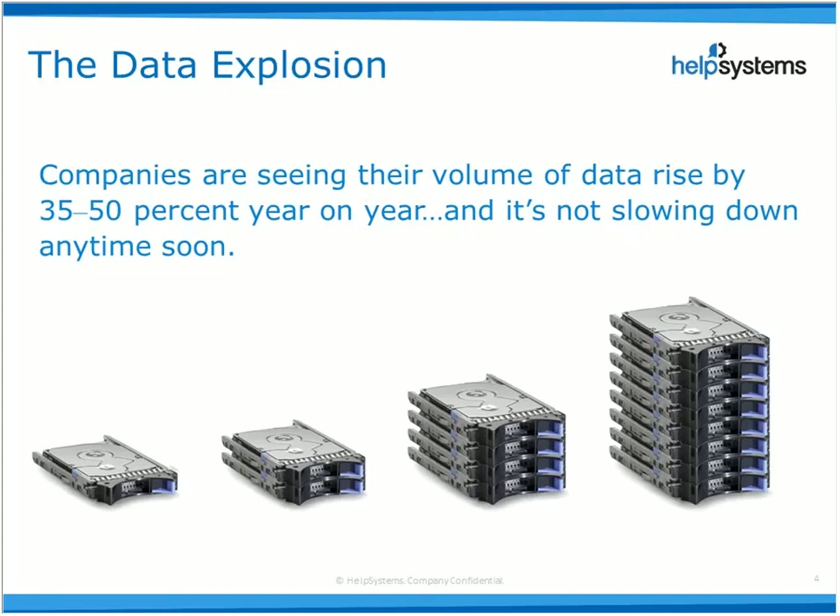Many admins like to keep IBMi resources away from other platforms such as Linux and Windows. In addition, three quarters of those questioned have to look after more than two terabytes. Eight percent of those people actually have to manage over 50 terabytes, and these figures are only ever going to go one way.